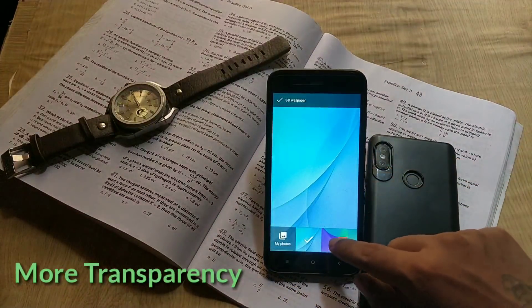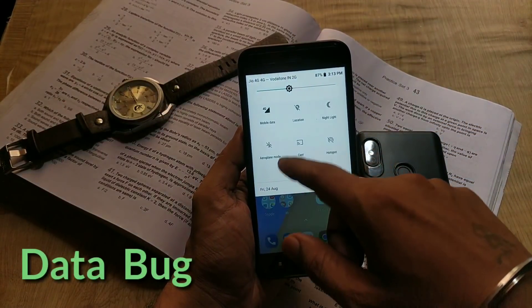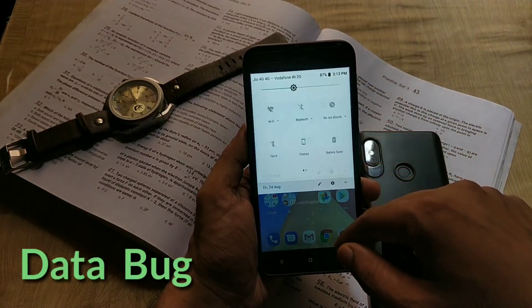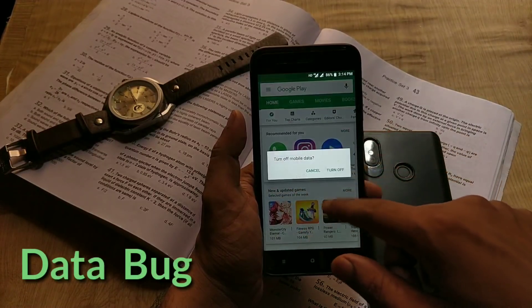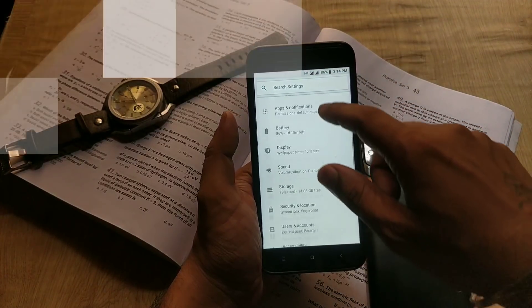Another bug some users have faced with this update is about mobile data. Sometimes when you open data, it's not working and you need to enable flight mode and then turn the data back on to make it work. This is a very annoying bug and some users have complained about it.